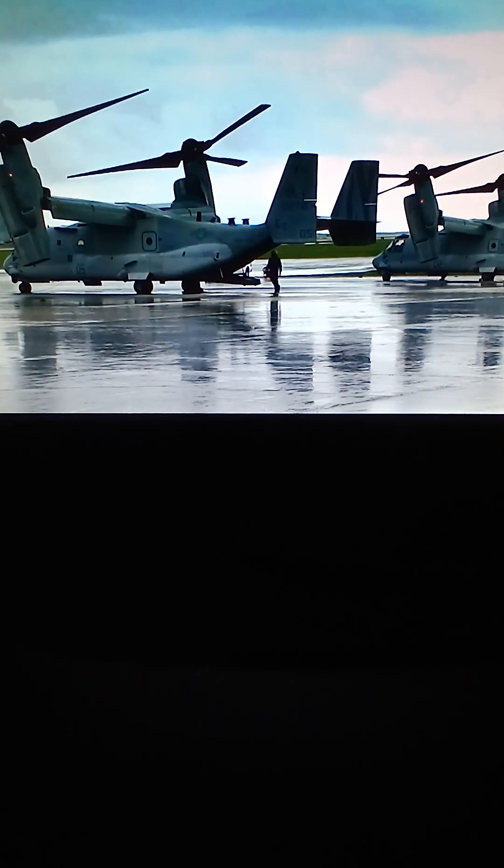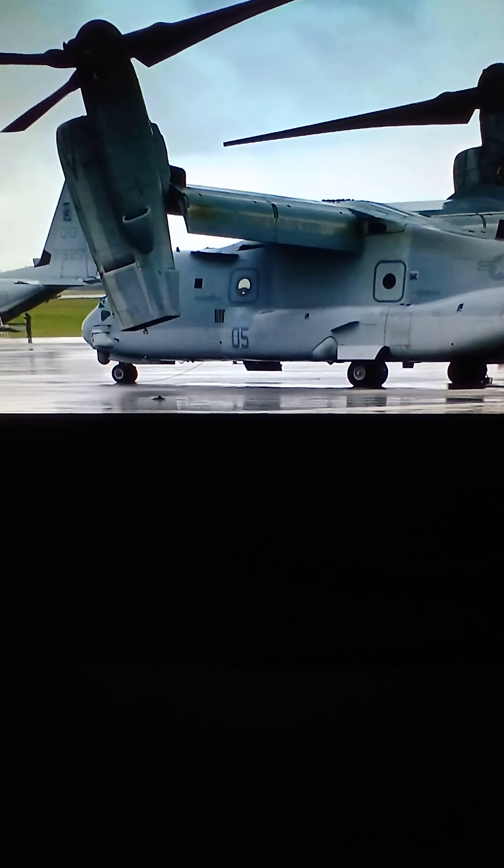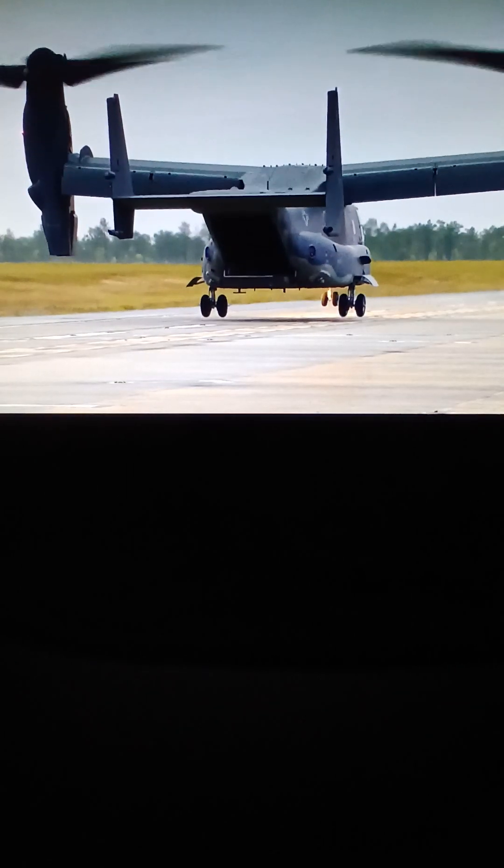This aircraft can carry a F-35 engine and other cargo, or 24 troops and four crew members: a pilot, co-pilot, and two flight engineers.